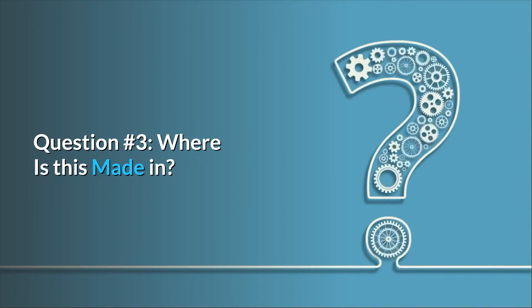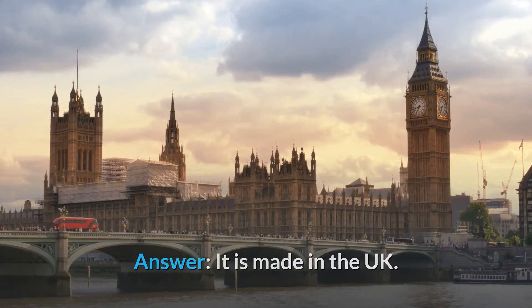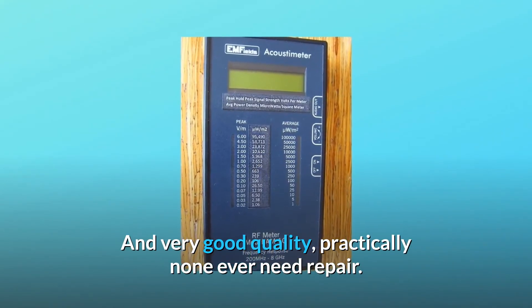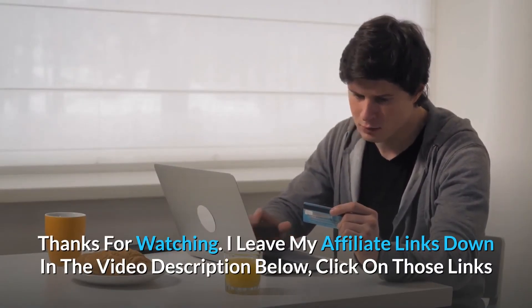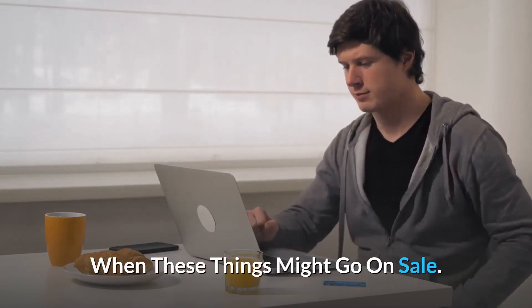Question 3: Where is this made? Answer: It is made in the UK, with a 2-year warranty, and very good quality — practically none ever need repair. Thanks for watching. I leave my affiliate links down in the video description below. Click on those links and they'll give you the most updated prices in real time — you never know when these things might go on sale.